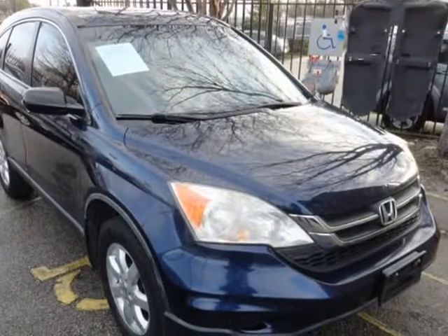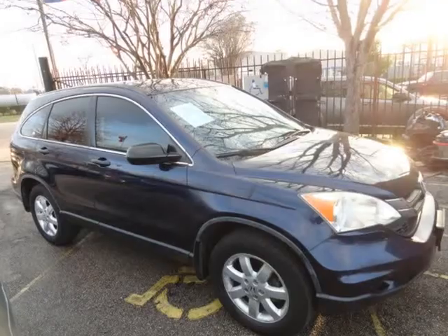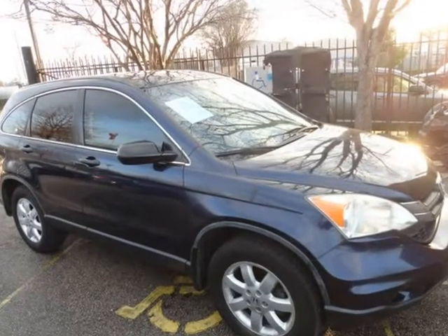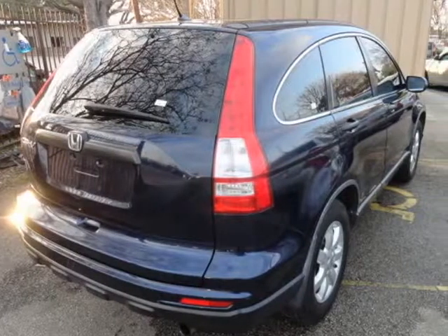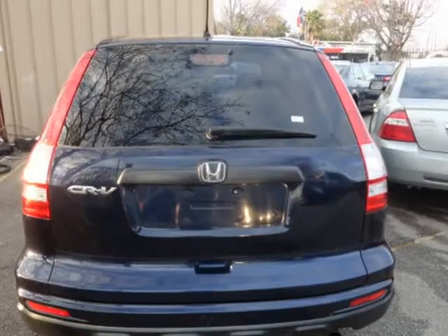Touchscreen display, alloy wheels, low miles 148K, cold AC, well-maintained, keyless entry, auxiliary connection, power sunroof, power windows, power locks.